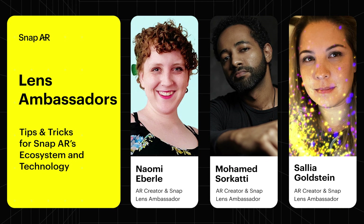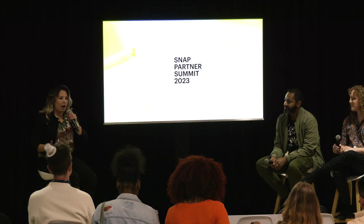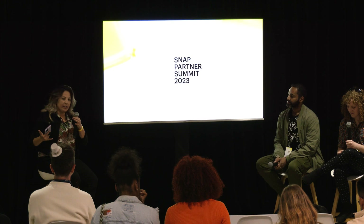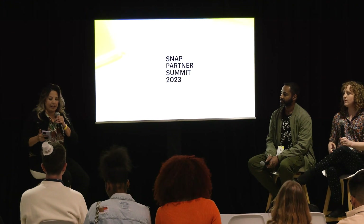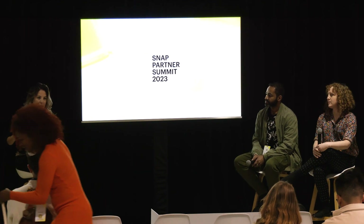Hey guys, I'm super stoked you're all here. I'm joined with two other amazing panelists. Today we're going to talk to you about how you can wield the power of Snap AR for brand success. I'm Salia, a technical artist at Paper Triangles and Project Studio Wrangler.